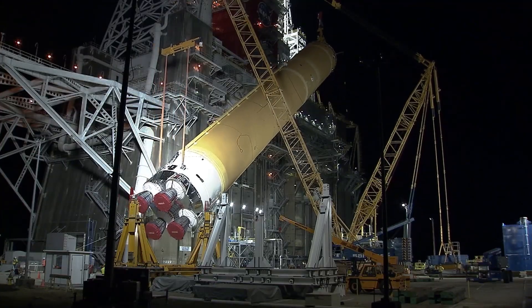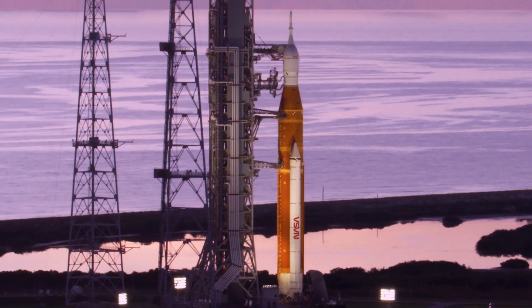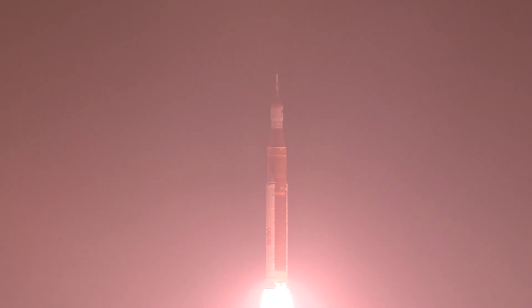These people are designing the spacecraft, they're building it, they're testing it, and then it really all converges to one day at the launch pad and it has to work right. Once those engines lift off and you get off the pad, it's either a yay or a nay. Our job as an analyst is really just to feed in all of those equations, all of those numbers, and make sure that NASA's missions are successful.